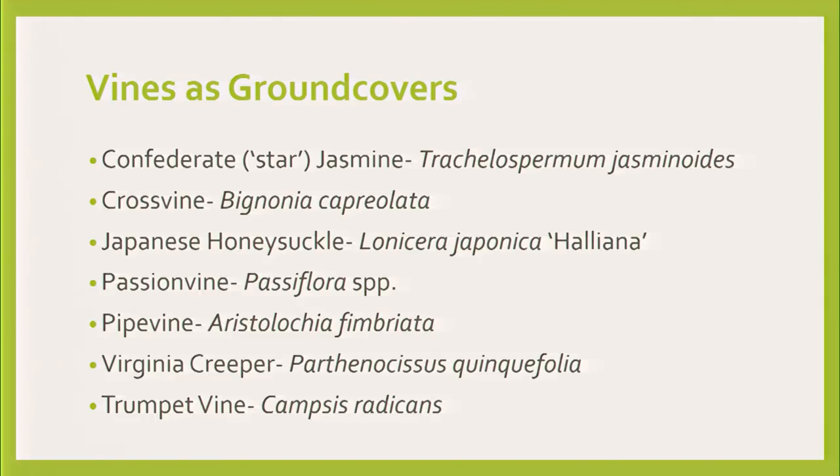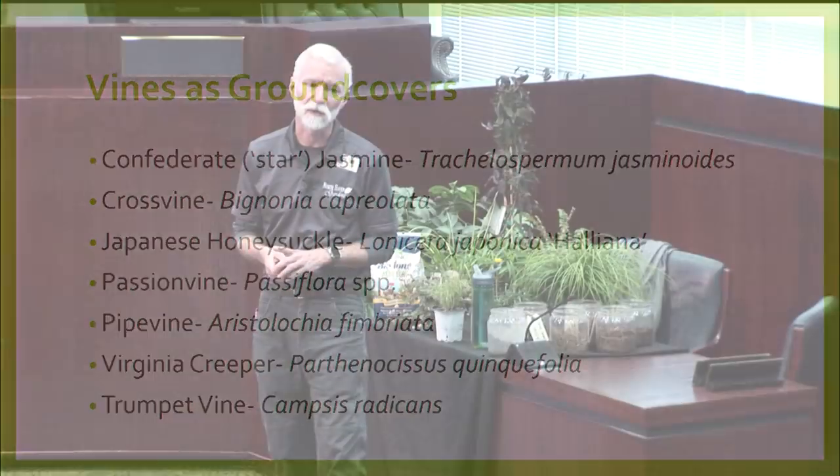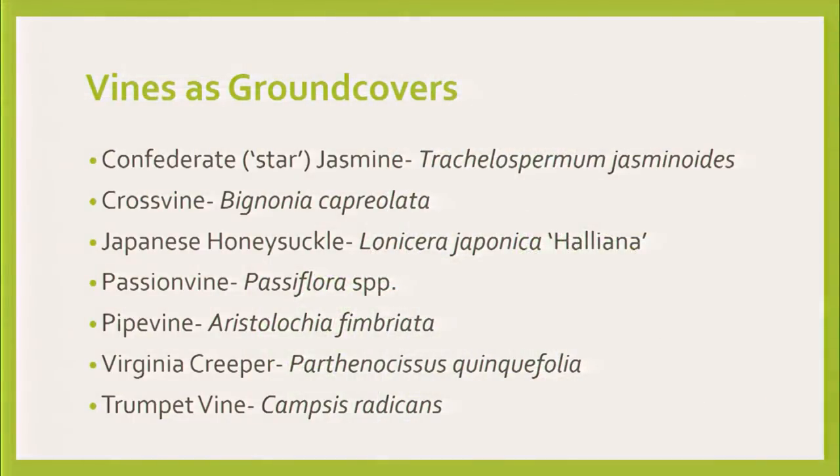A lot of people ask for pipe vine for butterflies. You want this particular one — Fimbriata. There are other kinds and the butterflies don't like them, so ask for the pipe vine for butterflies. Virginia creeper — this is the poor plant that gets the rap for being poison ivy all the time. It has five leaves — quinquefolia. Not the leaves of three of poison ivy. Be sure you want it. It's beautiful. My dad out in Fredericksburg has it growing native up a juniper tree — it turns burgundy and beautiful leaf colors in the fall, and if it's old enough it will have berries that are great for birds.